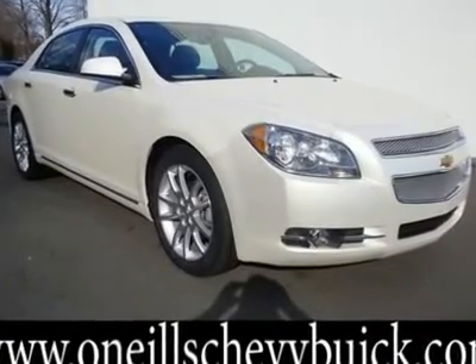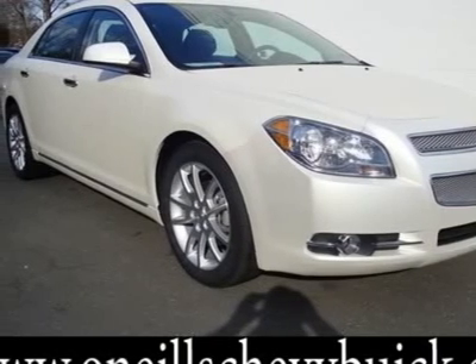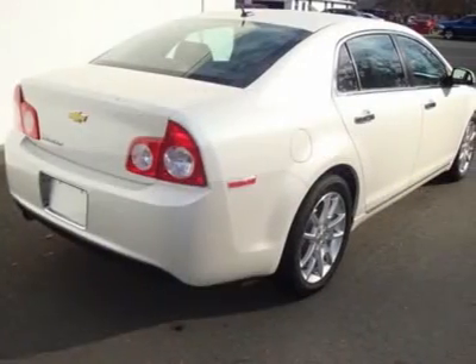Malibu LTZ. Classy white. 12k miles. Chevrolet has outdone itself with this terrific 2011 Chevrolet Malibu. Refinement at this price just doesn't get any better.